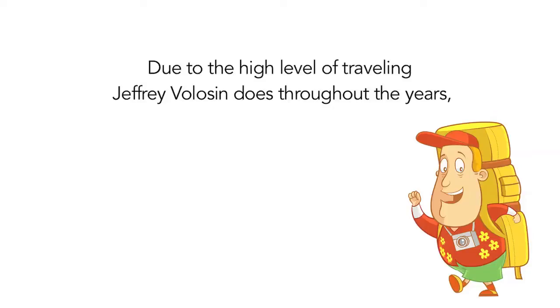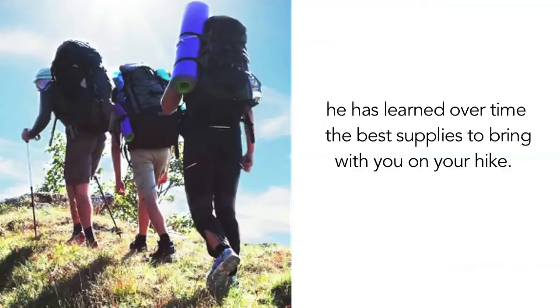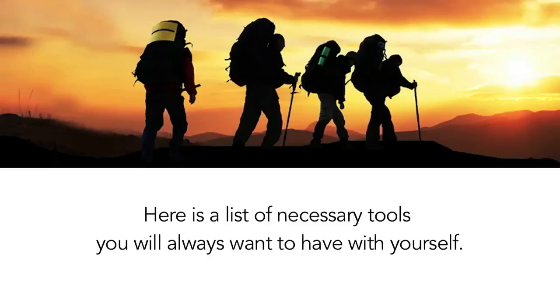Due to the high level of traveling Jeffrey Voluson does throughout the years, he has learned over time the best supplies to bring with you on your hike. Here's a list of necessary tools you will always want to have with yourself.